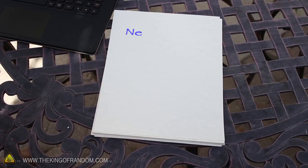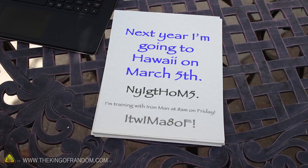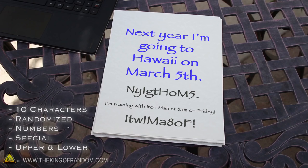Another example could be something like, 'Next year I'm going to Hawaii on March 5th.' These memorable passwords are 10 characters long, completely randomized, and have a great mix of numbers, special characters, and letters in both upper and lower case.